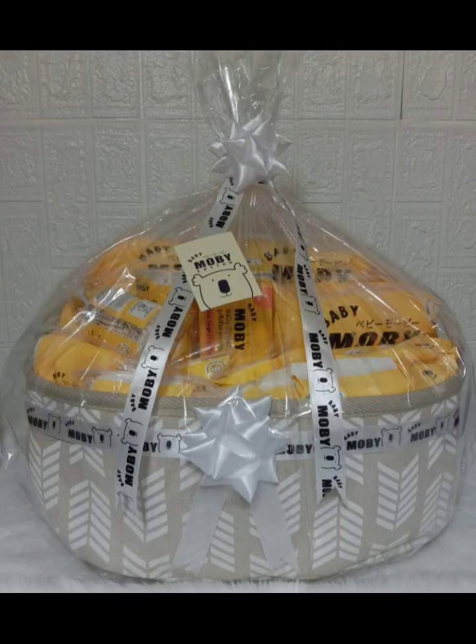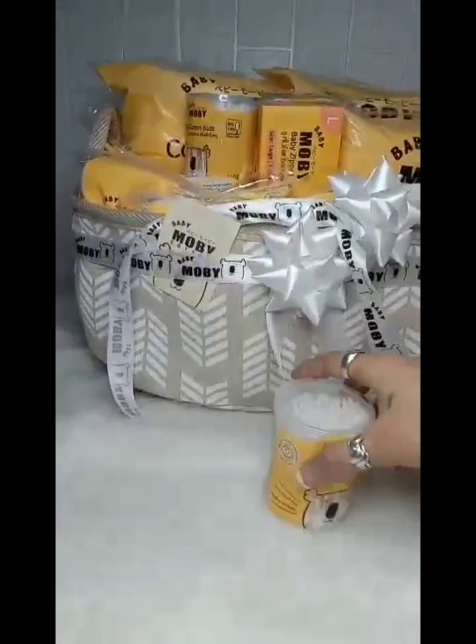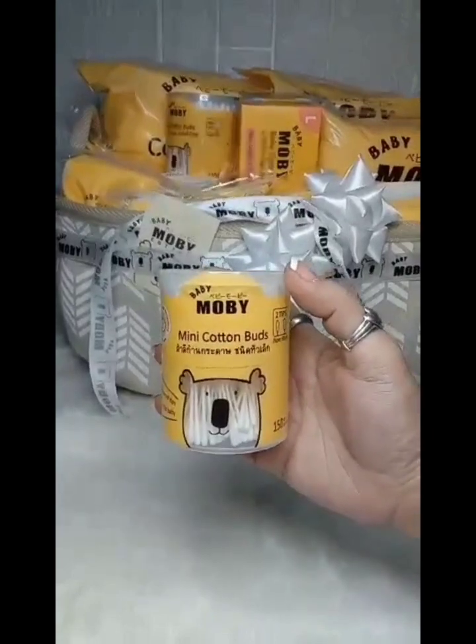I remember being a first-time mom is very challenging. There are some struggles that I have faced during the time when I became a mother. This newborn essential basket from Baby Moby could help us to take care of our little ones. Let's unbox this newborn essential basket and let's see the products.